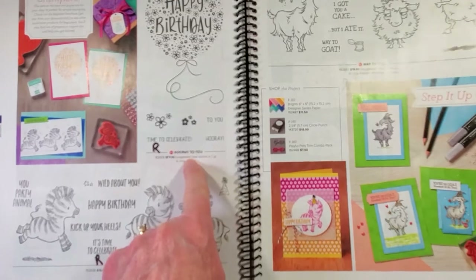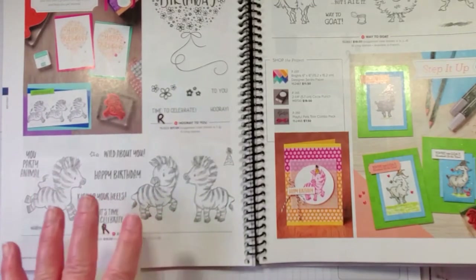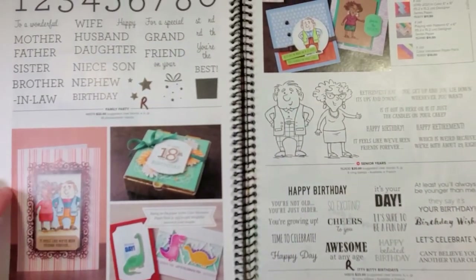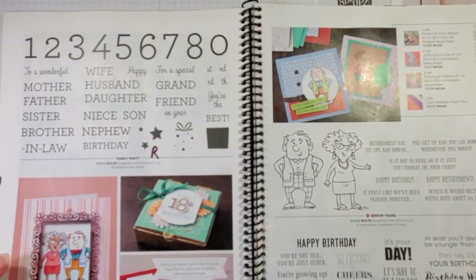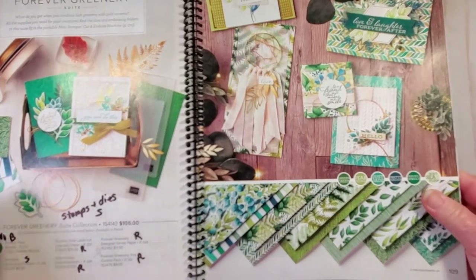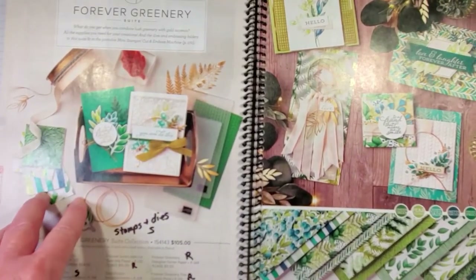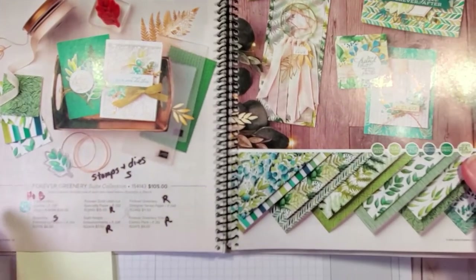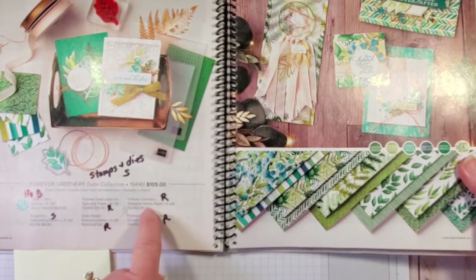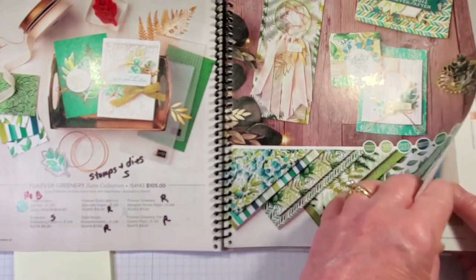On page 104, Hooray To You is retiring and the Zany Zebras are leaving us - if you don't have this set, it brings joy to whoever you send it to and joy to you making the cards. Page 106, Family Party is retiring. Bottom of page 107, the Itty Bitty Birthdays stamp set is retiring. And the Forever Greenery suite - of course there's no bundle price in the new catalog - the stamps and dies for Forever Greenery will stay, but the Specialty Paper, Forever Gold Laser Cut Specialty Paper, Gold Hoops, Designer Series Paper, and the Forever Greenery trim will all retire. So everything's retiring except the stamps and dies, but it won't be listed as a bundle price in the new catalog.